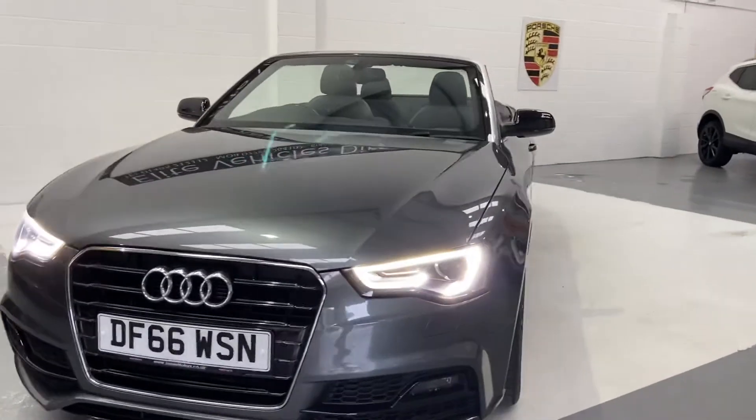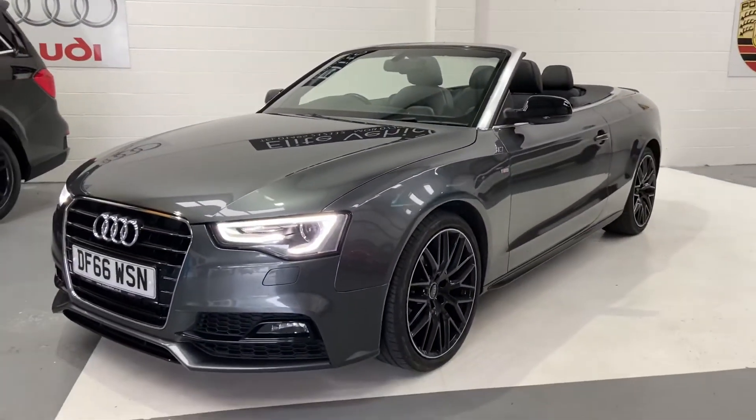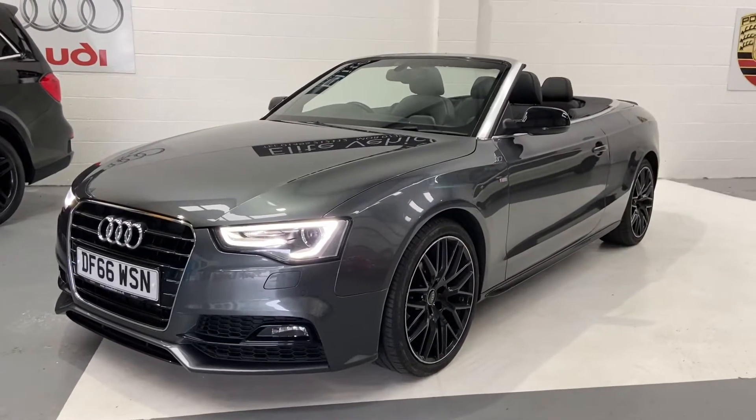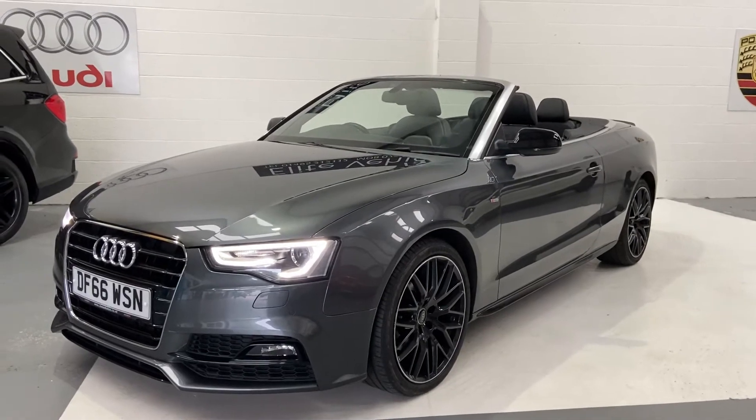You'll also get a three-month warranty, which is a comprehensive, top-of-the-range warranty that's national — you can go anywhere in the UK and get any work done, as long as that garage is VAT registered. You'll also receive 12 months AA roadside assistance.